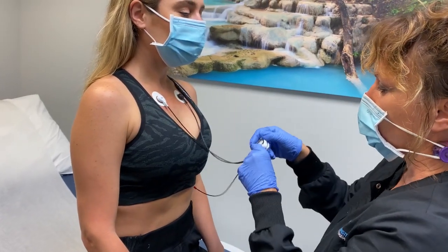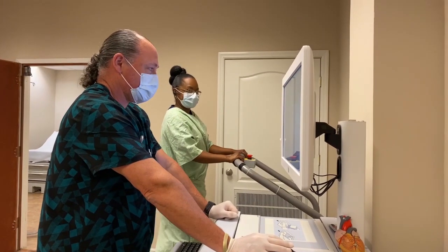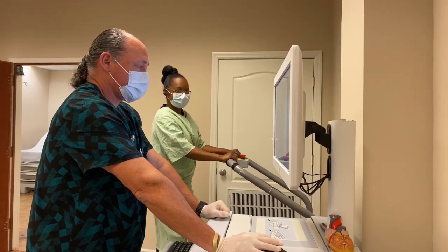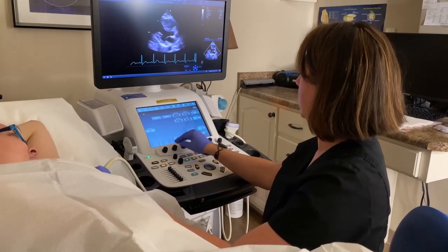The Cardiovascular Institute offers a full range of heart rhythm monitoring tools, as well as cardiac stress testing with and without nuclear or PET imaging, and heart and vascular ultrasound to aid in diagnosis.